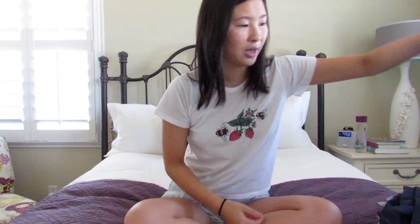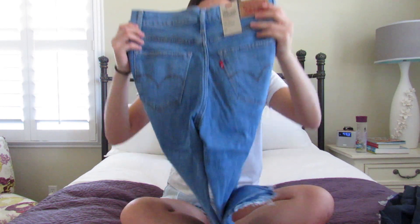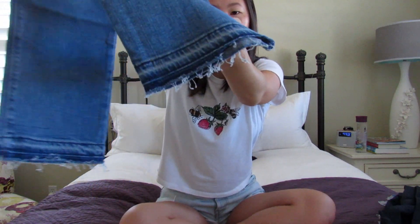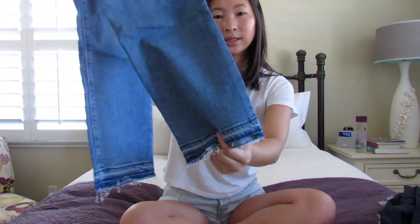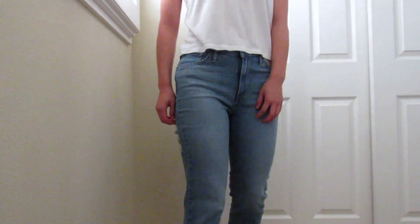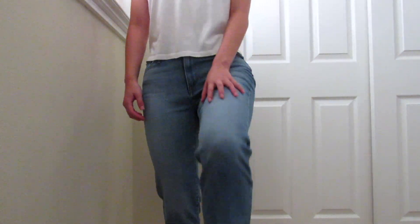Next we have this pair — it's the same style as the black pair I just showed you guys, except for some reason the bottoms are a little different as you can see. These are a little less flared and a little less distressed, so I kind of prefer these bottoms. Again, I don't love how these fit me because they're not cropped, which I guess is my fault because I should know that nothing's ever cropped on me.